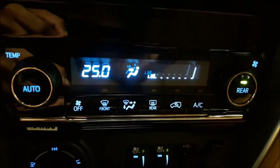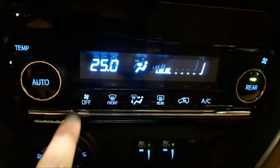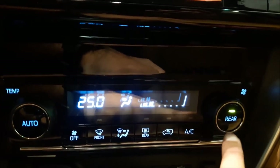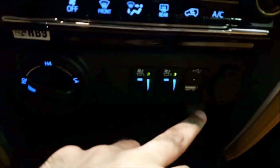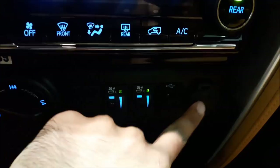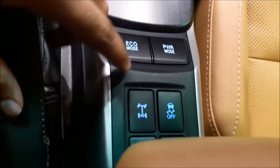Going below you have the AC controls — temperature, fan level, off button, and mode selections. You can also switch on the rear AC. Below that you have the 4x4 options, seat coolers, AUX and USB input, a 12-volt output to charge your mobile and other electronics, storage space, two cup holders, gear selector, handbrake, eco mode, power mode, differential lock, and traction control.